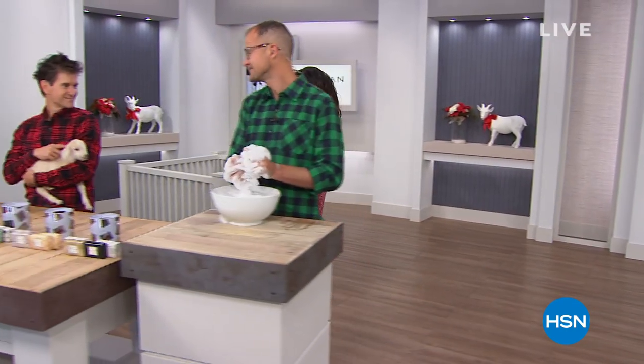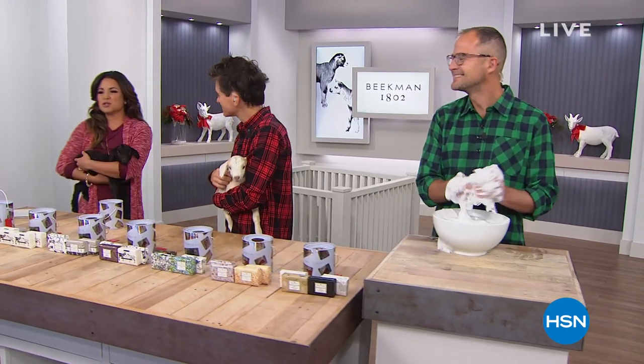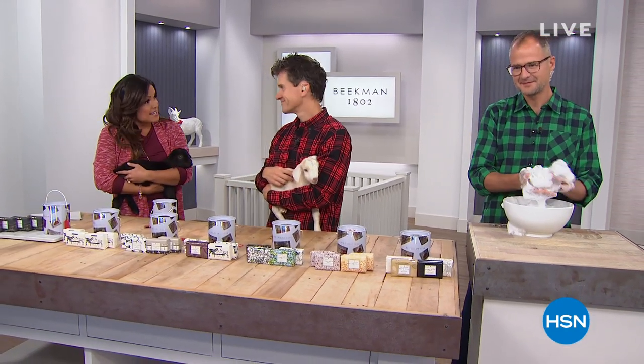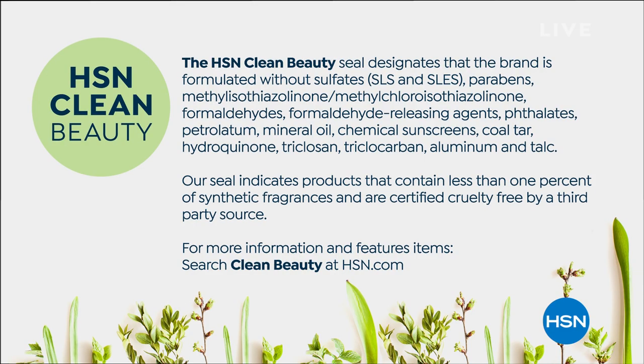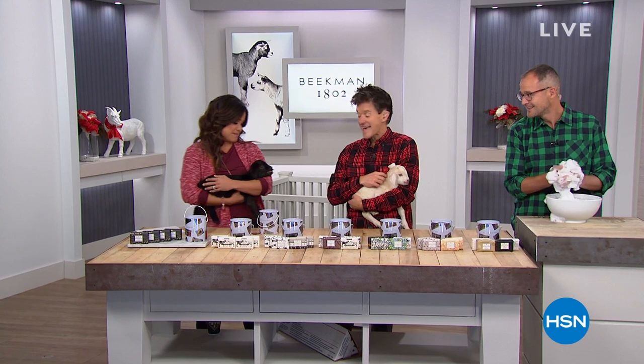One thing we're so proud to mention is that Beekman 1802 is what is called an HSN Clean Beauty brand, and that is not an easy designation to come by — they were the first to get it. That seal designates that the brand is formulated without yucky ingredients including sulfates, parabens, and formaldehydes. It also indicates they contain less than 1% synthetic fragrances. These are really important things to keep in mind.